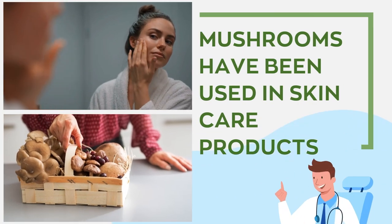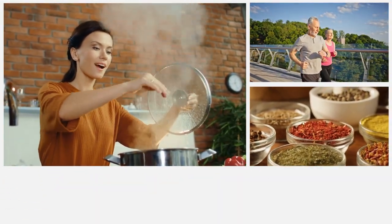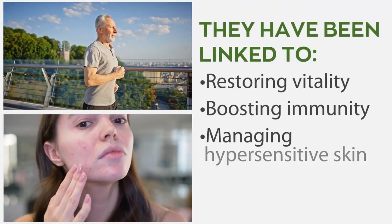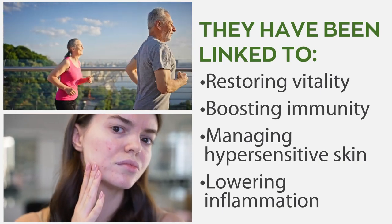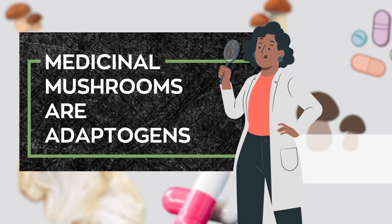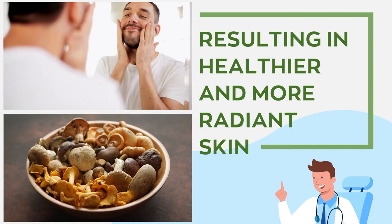Functional mushrooms have been used in skincare products and dietary supplements for over 2,000 years and have roots in traditional eastern medicine. They have been linked to restoring vitality, boosting immunity, managing hypersensitive skin, and lowering inflammation. Medicinal mushrooms are adaptogens, meaning that they help our bodies inhibit or adapt to stress, consequently resulting in healthier and more radiant skin.